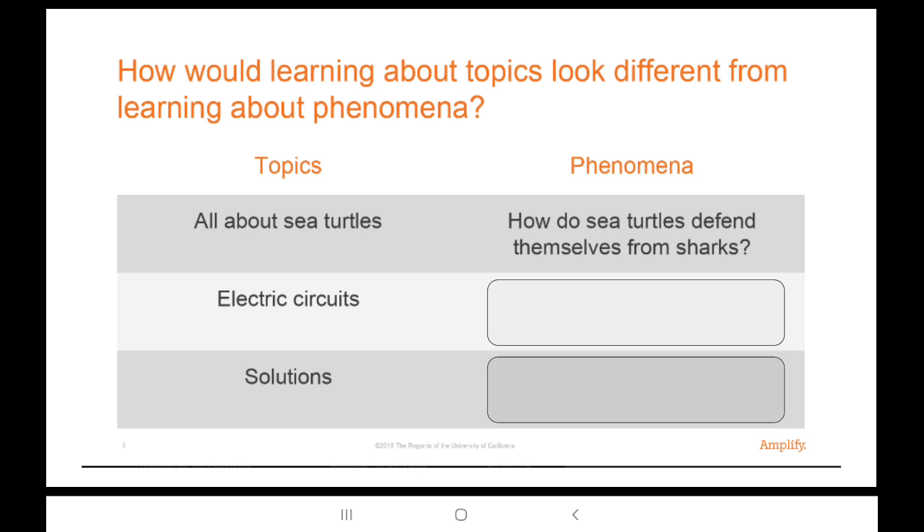Let's dig in and talk about phenomenon, since it's used in NGSS quite a bit. In this example, we have a topic of all about sea turtles. One phenomenon you might study to explore that topic is: how do sea turtles defend themselves from sharks?